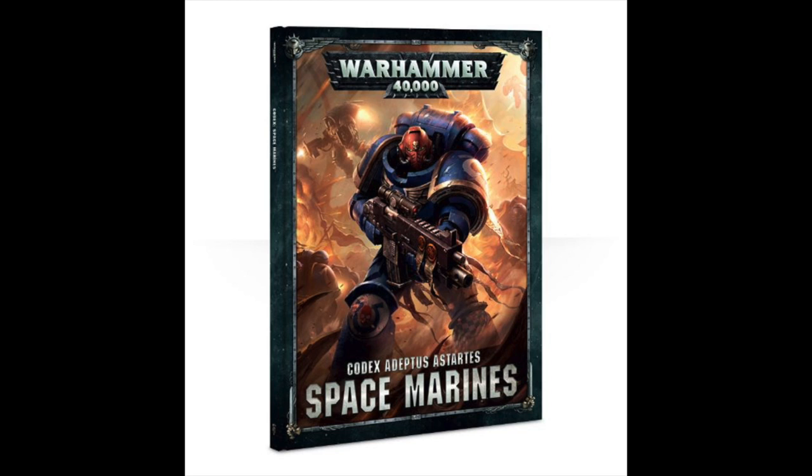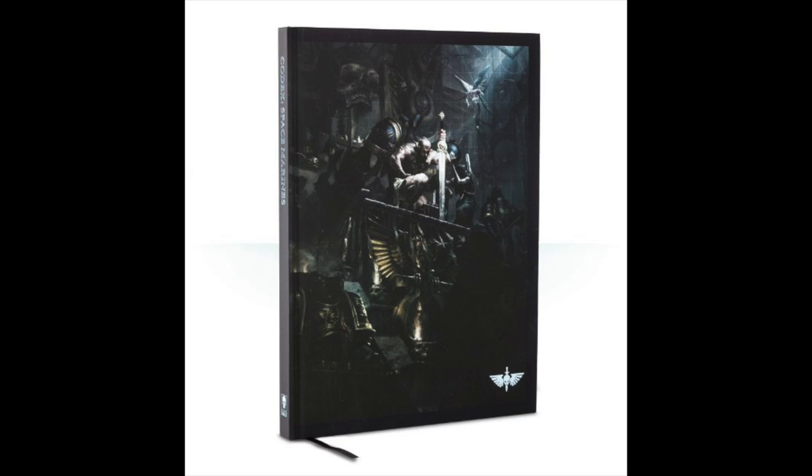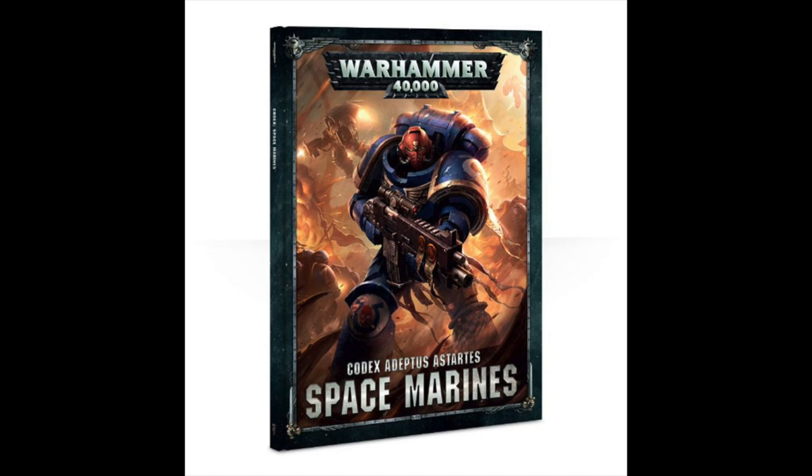This weekend's new releases include the new Codex Adeptus Astartes Space Marines book. You can also get a Primaris edition of the Codex and a Collector's edition. The normal Codex is £30, the Collector's is £50, and the Primaris edition is a whopping £150 — but I talked about those last week.